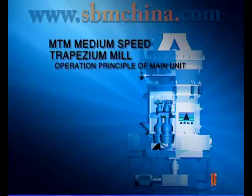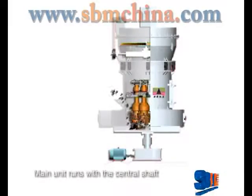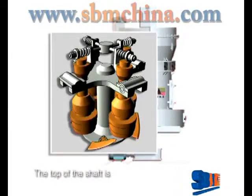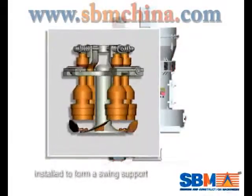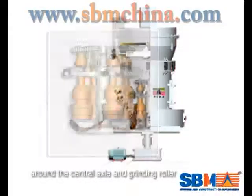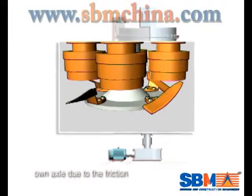Operation Principle of Main Unit: The main unit runs with a central shaft that is driven by a gearbox. The top of the shaft is connected with a quincun stem, on which a grinding roller is installed to form a swing support. The grinding roller not only rotates around the central axle and grinding roller, but also rotates around its own axle due to friction.